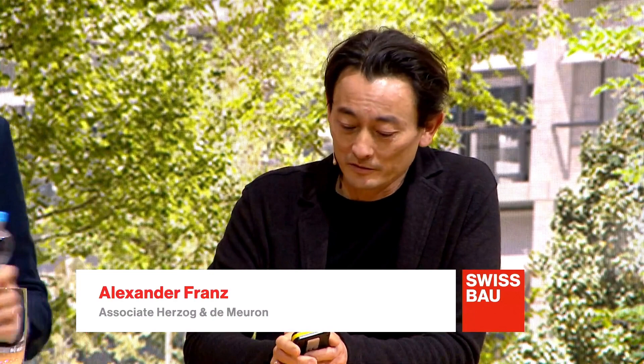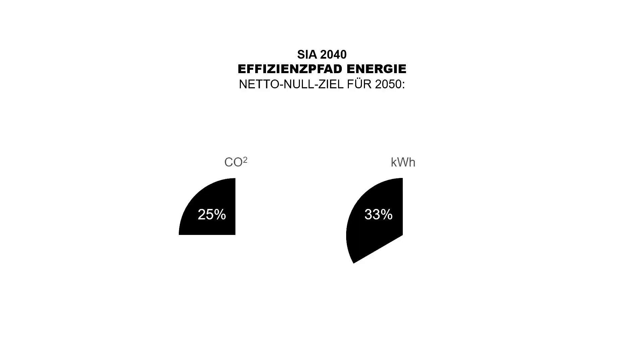Ich darf hier vielleicht noch das Kernteam vorstellen. Es war in beiden Projekten die Firma Senn als Auftraggeberin, wir als Architekten Herzog & de Meuron involviert, und der dritte im Bunde: ZPF-Ingenieure. In dieser Konstellation haben wir diese beiden Projekte plus das dritte, das Projekt All, entworfen. Als Team haben wir diese verschiedenen Schritte auf dem Weg immer nachhaltiger zu werden durchlaufen.